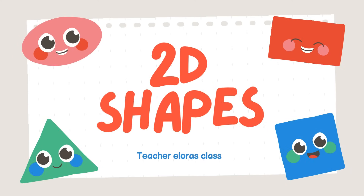Hello guys, welcome to Missy Laura's class. Today we are going to have a quiz to learn about the shapes. Are you ready? Let's start.